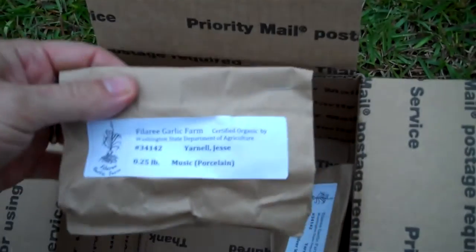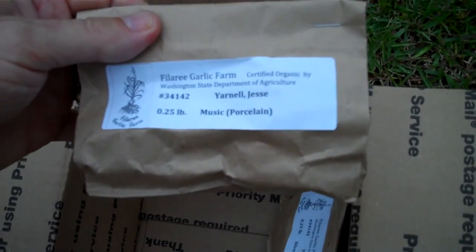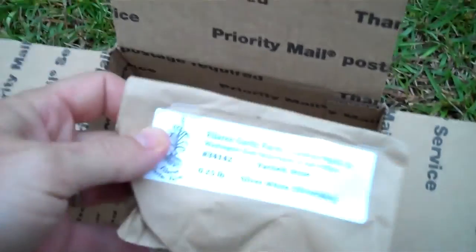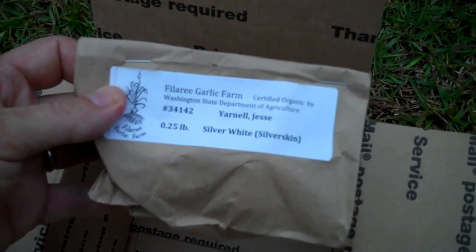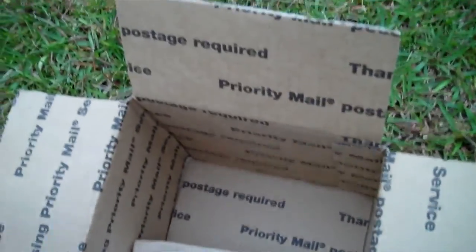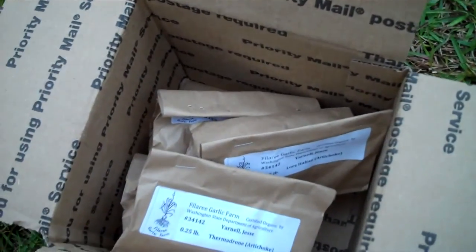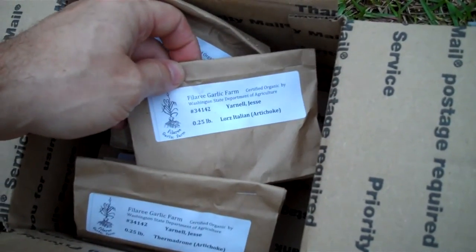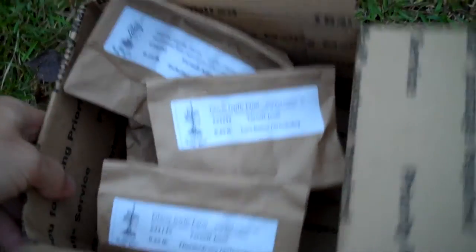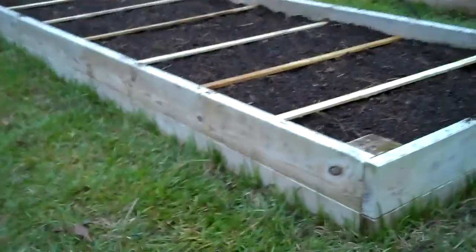Most of them are softneck varieties of garlic. This is Music, that a lot of people seem to like — it's a popular variety right now. Silver White is kind of your standard grocery store variety, and I still have some elephant garlic inside that I grew last year and did really well. It's not the greatest garlic for cooking, but it looks really nice in the garden — you get these enormous bulbs and it's just fun to pick. So there's five in here and with the elephant garlic that'll be six.